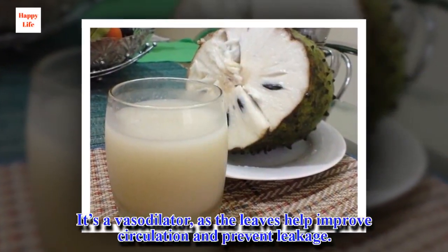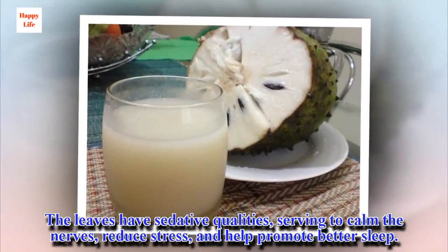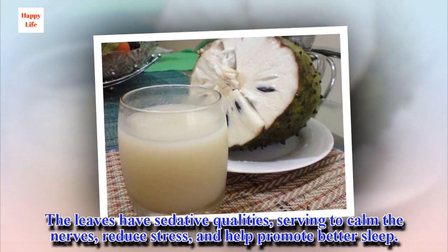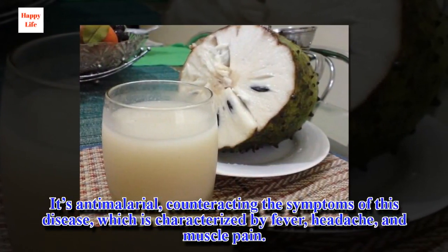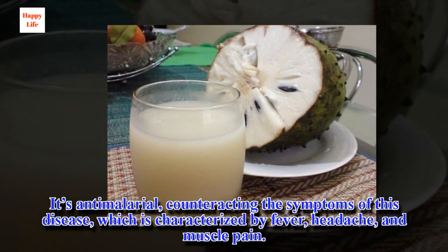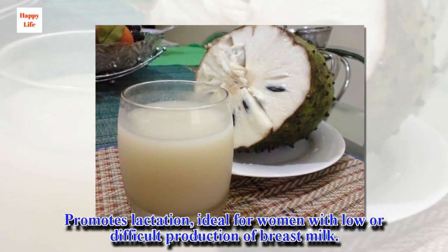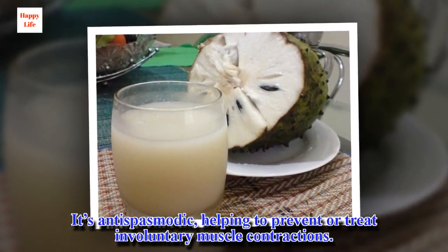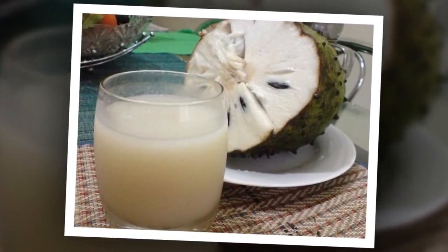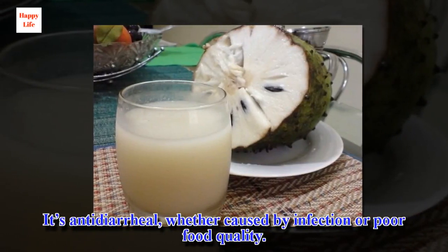It's a vasodilator, as the leaves help improve circulation and prevent leakage. The leaves have sedative qualities, serving to calm the nerves, reduce stress, and help promote better sleep. It's anti-malarial, counteracting the symptoms of this disease, which is characterized by fever, headache, and muscle pain. It promotes lactation, ideal for women with low or difficult production of breast milk. It's anti-spasmodic, helping to prevent or treat involuntary muscle contractions. It's anti-ulcer, which helps wounds heal more quickly and is also good for gastritis, whether caused by infection or poor food quality.